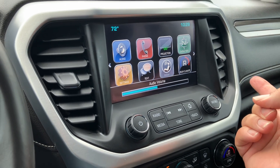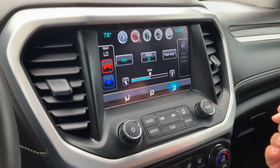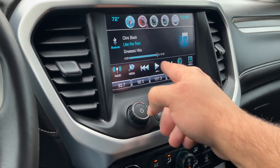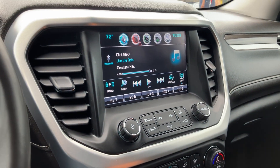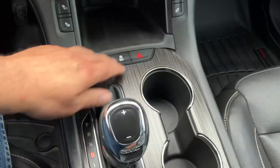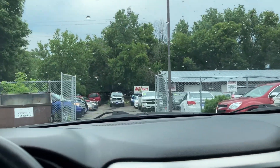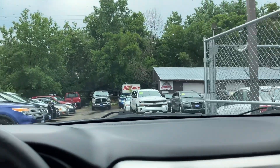This vehicle does have Bluetooth. Here are your rear controls for the AC and the heat. Now, here's another nice feature: even though it's an all-wheel drive, you can turn it off and only use it in the wintertime.